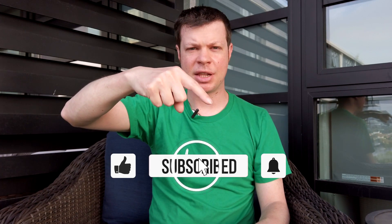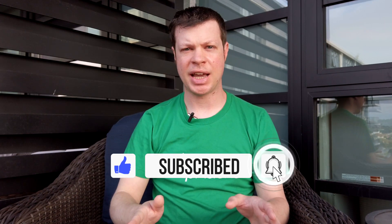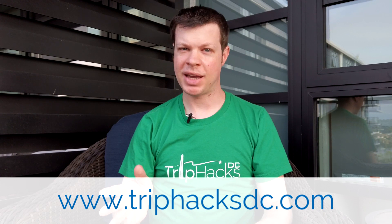On this channel you will find my best tips, tricks, and hacks for visiting Washington DC. So if you're interested in that sort of thing, make sure to subscribe to the channel and hit the bell notification icon so that you don't miss anything in the future. And after you're done watching Trip Hacks DC videos, head on over to triphacksdc.com for even more.